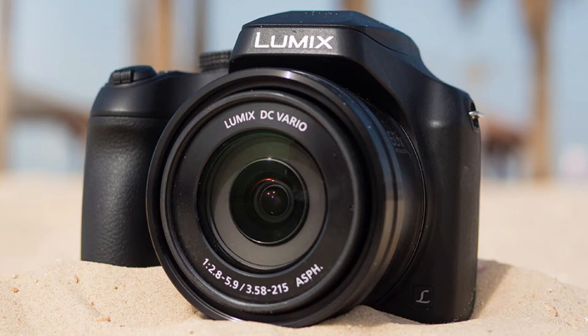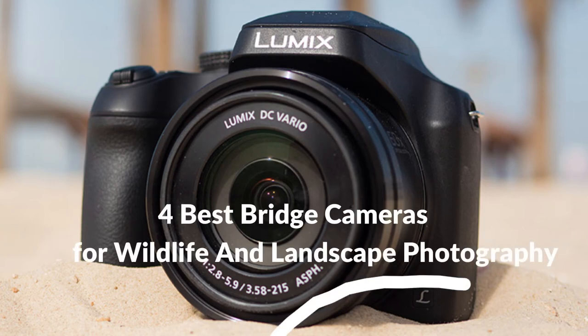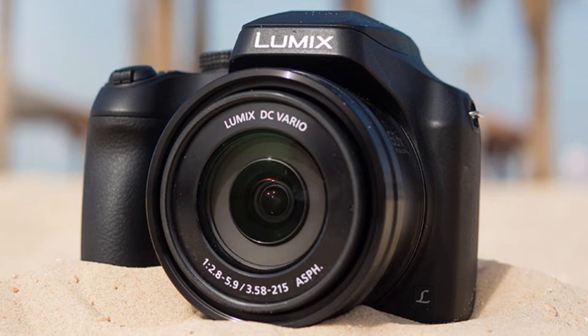Hello, welcome to Best Budget Info. Today I will show the four best bridge cameras for wildlife and landscape photography. Let's see what we have in this episode.